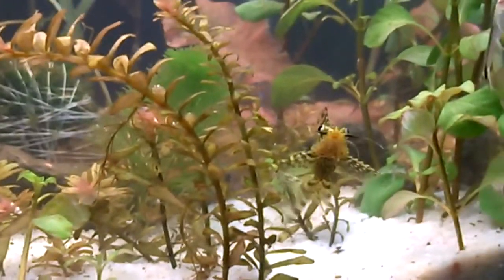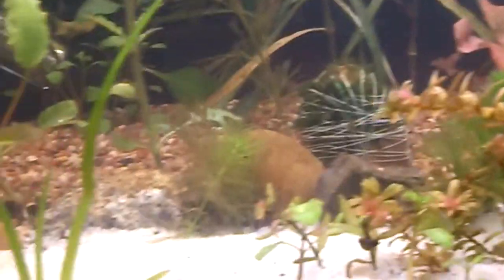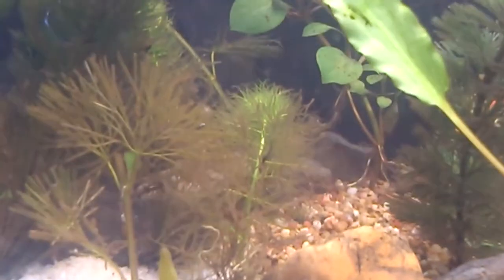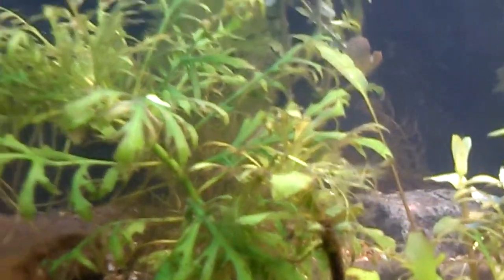I'm going to put these guys in. I'll make another video after the light comes on and we'll see if we can find them all settled in. They seem to be making themselves right at home. One was over there by the volcano - I think that was him back there. It's finally starting to clear up some.